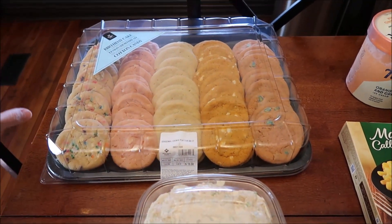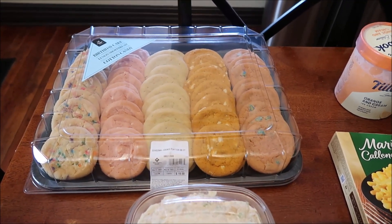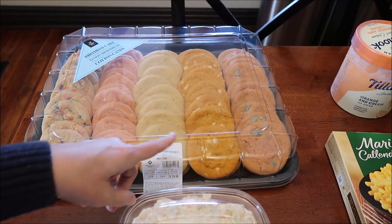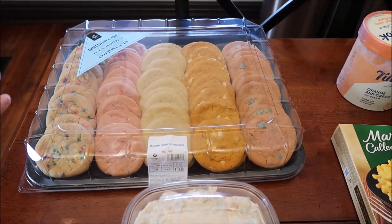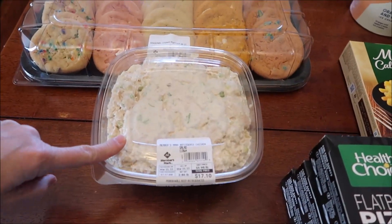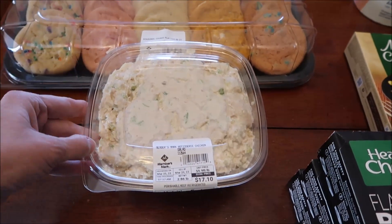At Sam's Club we got this — wow — a 60-count of cookies. We're going to be reviewing these because there are five different flavors: birthday cake, strawberries and cream, lemon shortbread, orange dreamsicle, and cotton candy. They sound phenomenal. Kevin is also going to try the Member's Mark rotisserie chicken salad on his lunchtime review channel.